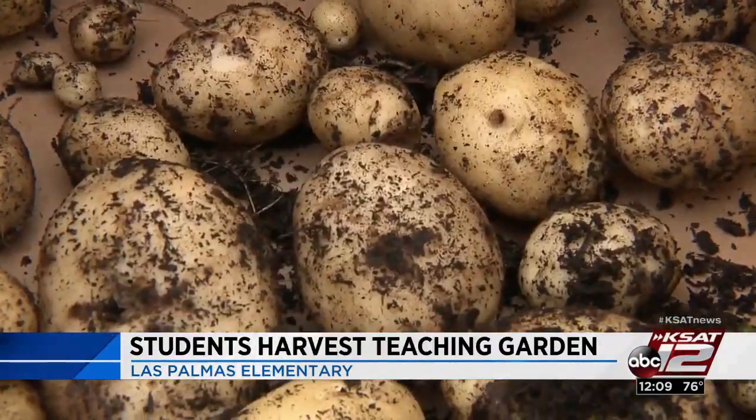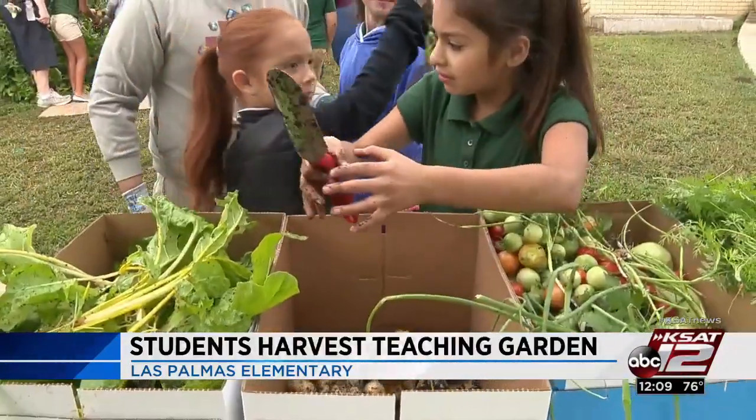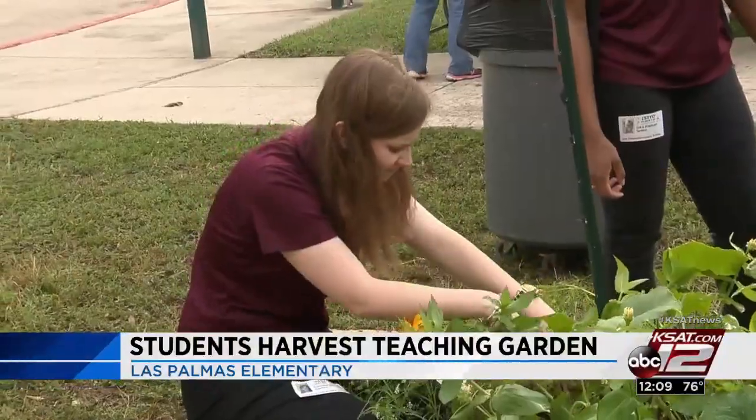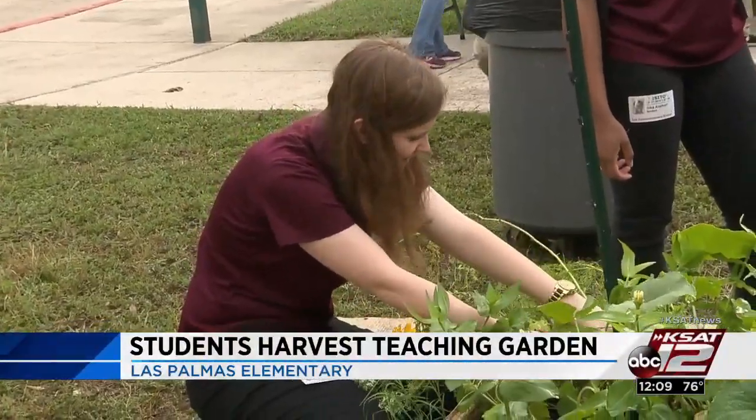The idea behind the program is not only to teach kids where food comes from, but how to prepare it in a healthy and delicious way, and how to take what they learn here home with them.